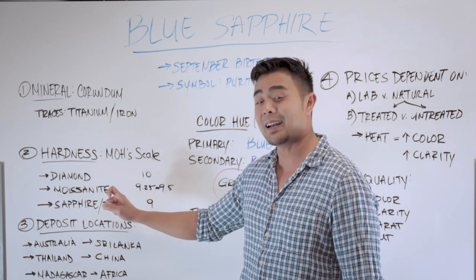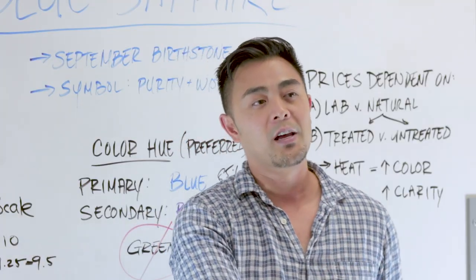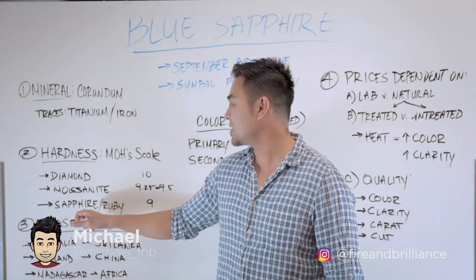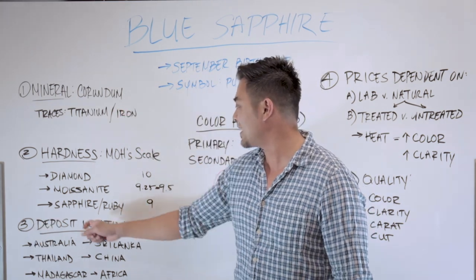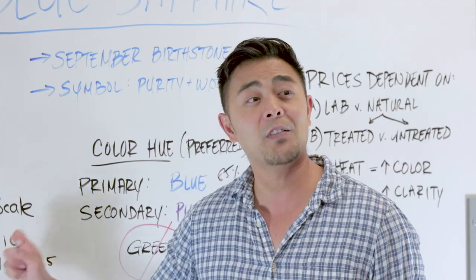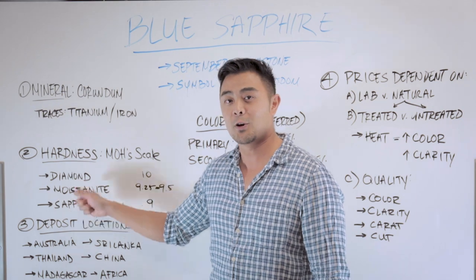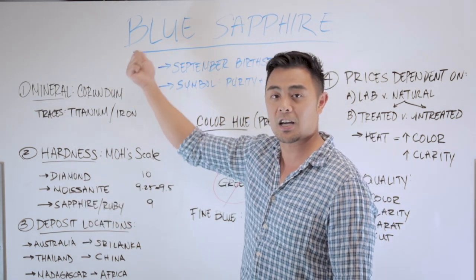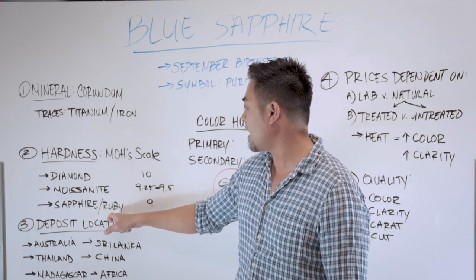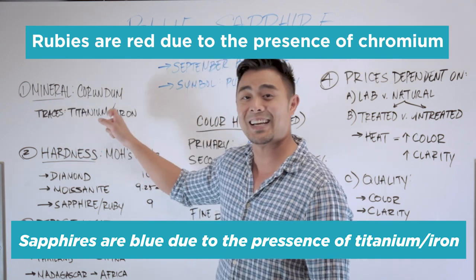Sapphire, which is a natural mineral, and a ruby — both are a 9 on the Mohs scale. The reason why I put ruby and sapphire next to each other is that a ruby is actually a sapphire. Both are made of corundum. The only difference is that anything red made of corundum is considered a ruby. Everything else besides a red corundum gemstone is considered a sapphire. A ruby's red color comes from traces of chromium, whereas a blue sapphire has traces of titanium and iron.